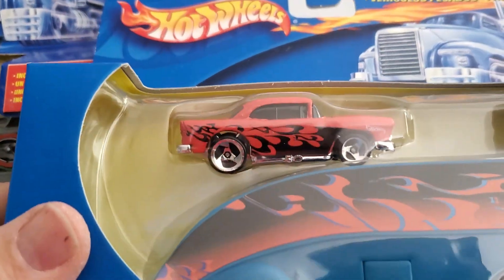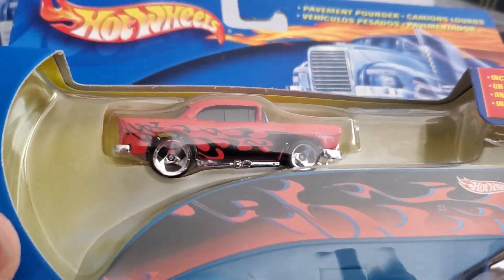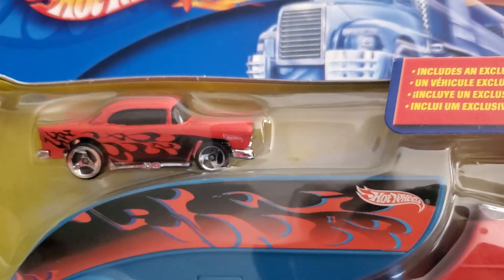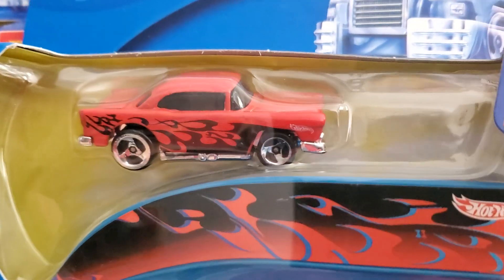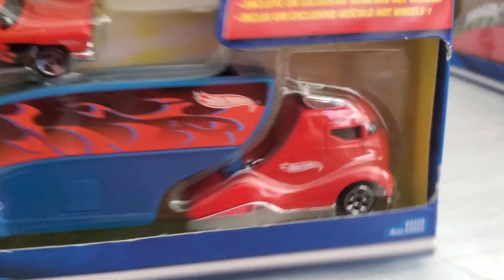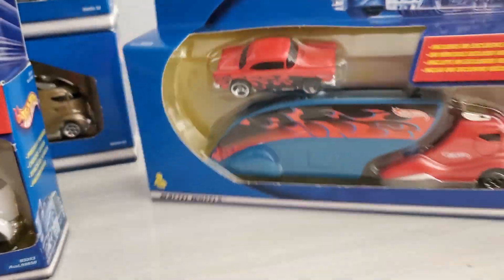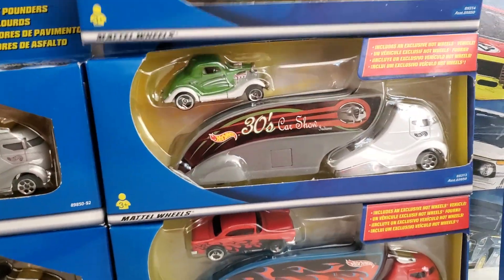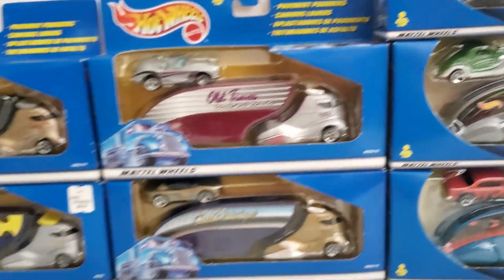Here's the '55 Chevy. That casting has been around for a long time and I'm not sure if they've discontinued it. But of course you've got a really cool cab on it, and the same vehicles on the back. These three stack all right without falling down — the other ones wouldn't stack.